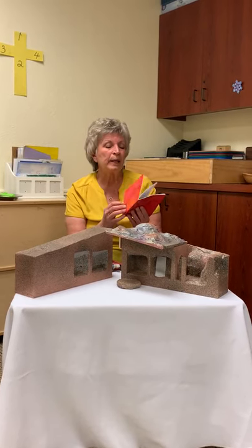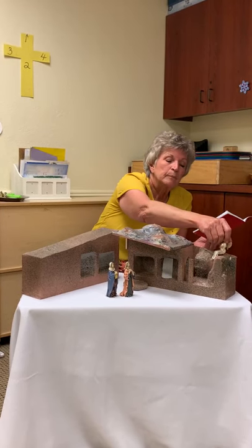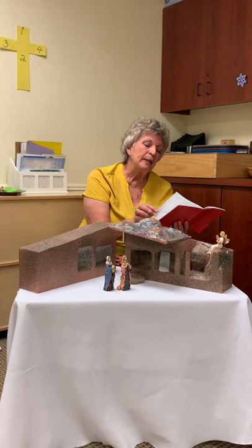This story is right from the Bible — from Matthew, chapter 28. It's called The Resurrection. After the Sabbath, as the first day of the week was drawing, Mary Magdalene and the other Mary came to see the tomb. And behold, there was a great earthquake, for an angel of the Lord descended from heaven and approached and rolled back the stone. Here are our little models of Mary and Mary Magdalene, and here's our angel.